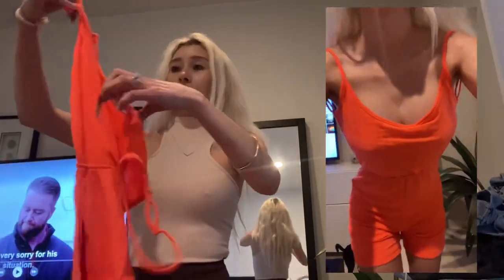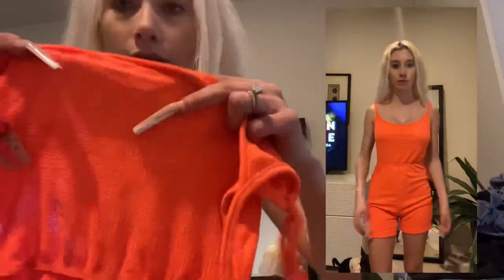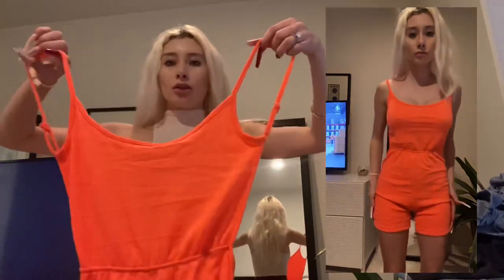This one is called the Sexy Scoop Neck Backless Rib Knit Cami Unitard — this was nine bucks. Nine bucks! It's perfect for the beach and hot weather. It's a little see-through but it looks like it's gonna fit me really cute. These straps are adjustable, but they look really tight — it looks like it might slip off from the top. But the shorts look like they will fit me, so I'm really excited. This was nine dollars.